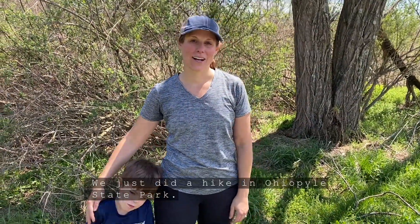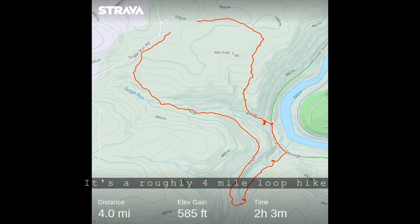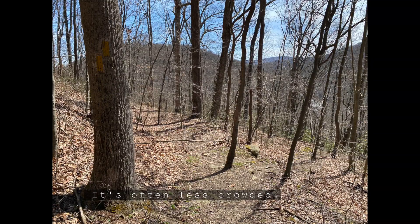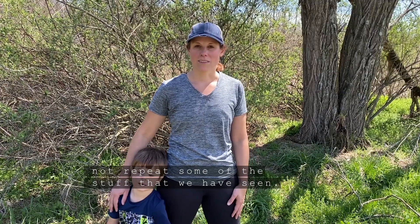Hey everyone! We just did a hike in Ohiopyle State Park. We really liked this hike. It's a roughly four-mile loop hike combining a bunch of trails. There's lots of waterfalls to see and it's often less crowded. We love when we can do a loop and not repeat some of the stuff that we've seen.